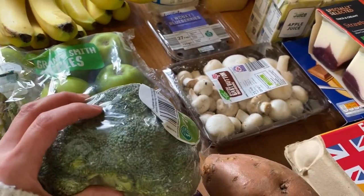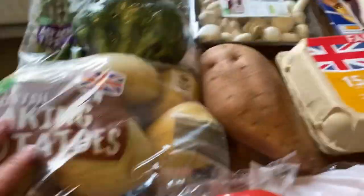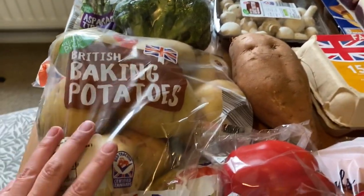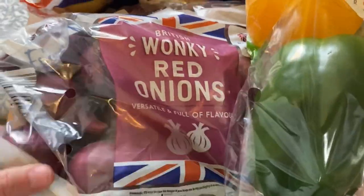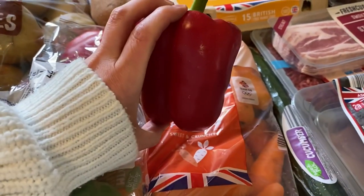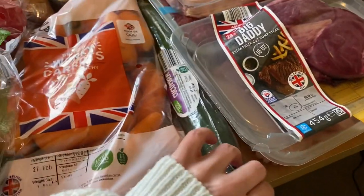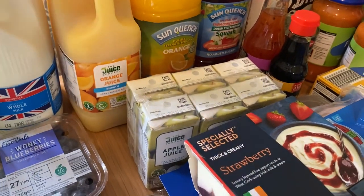For veg, I got some asparagus tips because they were on the Super Six deal, a head of broccoli, some button mushrooms, a sweet potato for a recipe, and some baking potatoes - I think these were on offer for 99p. I love baking potatoes because they're so handy for lunches and everything. I got some wonky red onions - they seem like better value than the three-pack. I also got a pack of mixed peppers and an extra single red pepper, some wonky carrots, and a cucumber.